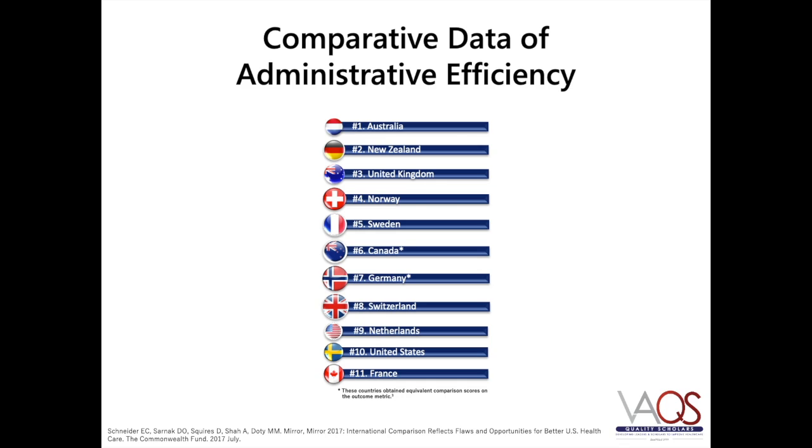There are data that compare international health care systems on several metrics, including administrative efficiency. As you can see, some systems have performed better than others with regard to this dimension of health care quality.